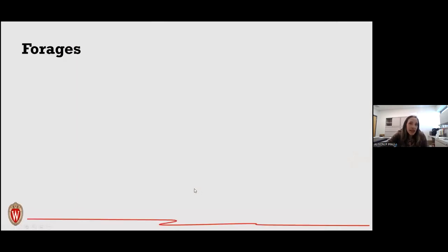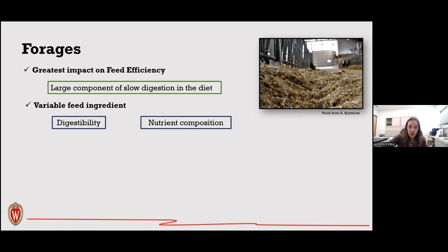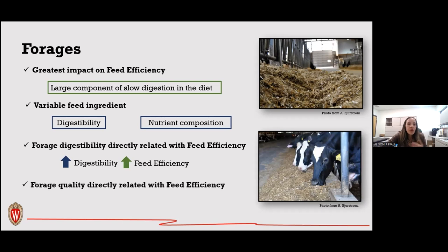Forage has the greatest effect on feed efficiency since it makes up the largest component of the diet and has slow digestion. Debatable feed ingredients are the most variable in terms of digestibility and nutrient composition. Forage digestibility is directly related to feed efficiency — as digestibility increases, feed efficiency increases. Similarly, higher forage quality increases intake, digestibility, and feed efficiency.